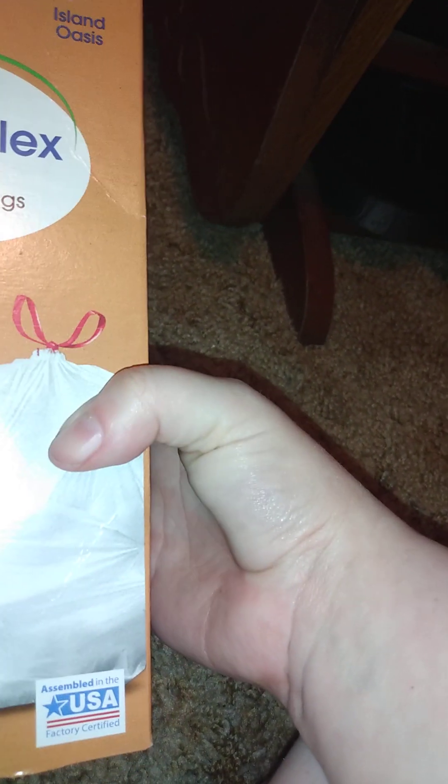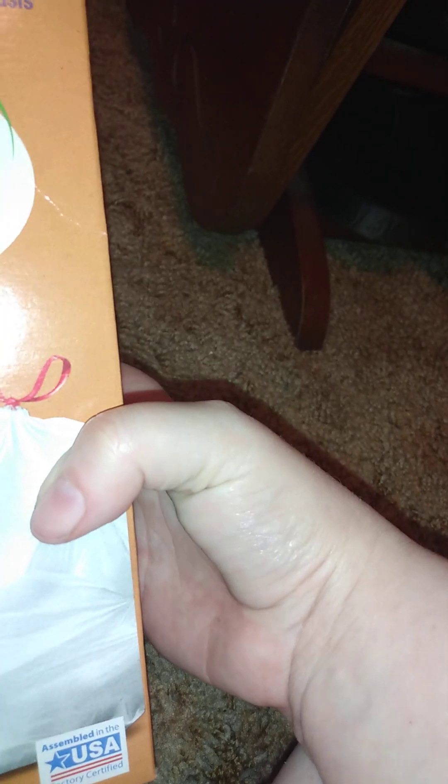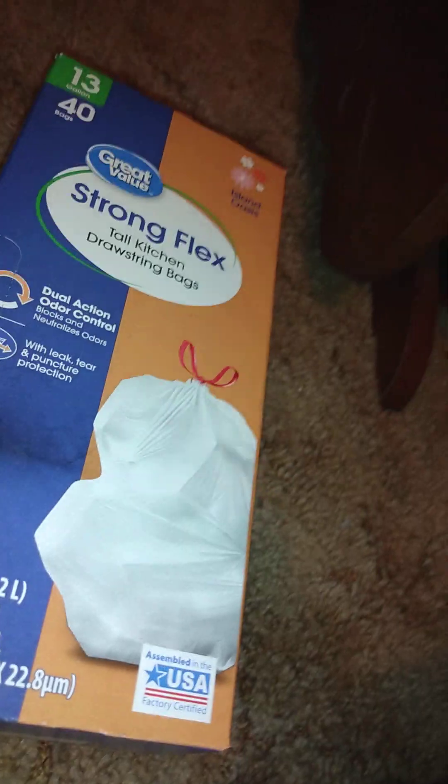The first thing I got is some trash bags. These are the Strong Flex tall kitchen trash bags in island fresh, 13 gallon, 40 count. I usually buy the bigger ones, but I already have some — we're down to the last roll in the big pack, so I decided to get another one just so I don't run out.